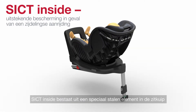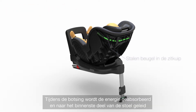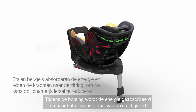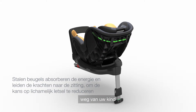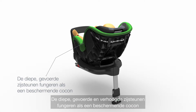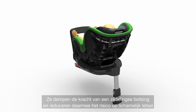SICT INSIDE is implemented by a special steel element in the seat shell. In a side impact, it absorbs energy and guides the forces into the inner part of the seat, away from your child. The deep padded side wings act as a protective cocoon, cushioning the force of the side impact, further reducing the risk of injury to your child.